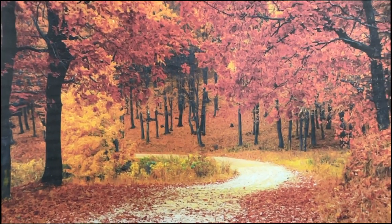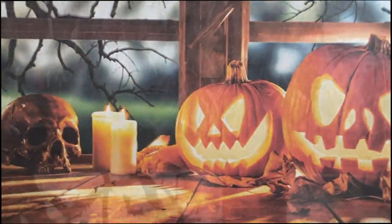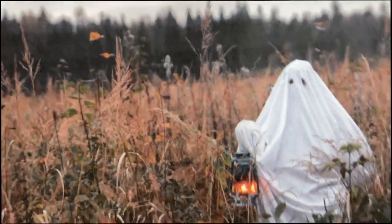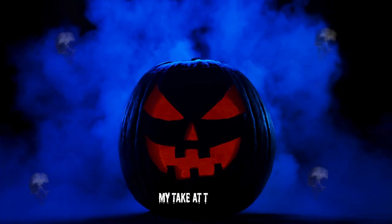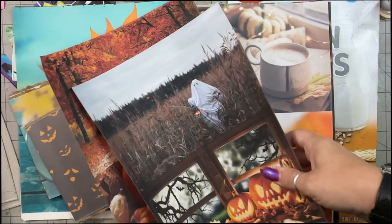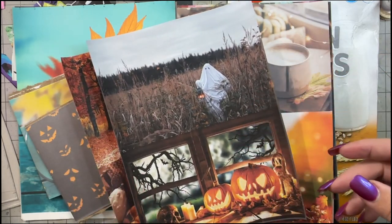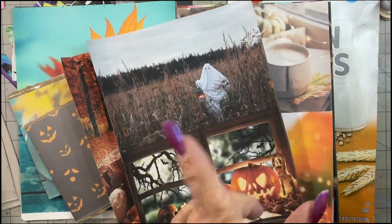Is it beautiful sweatshirt weather, time to get the pumpkins out, cozy up weather, or is it spooky weather? Ghostly time! Hey, it's Kerr. Welcome to My Take That Delay. If you've known me for five minutes, you know the answer is both because I want it all, all the time.